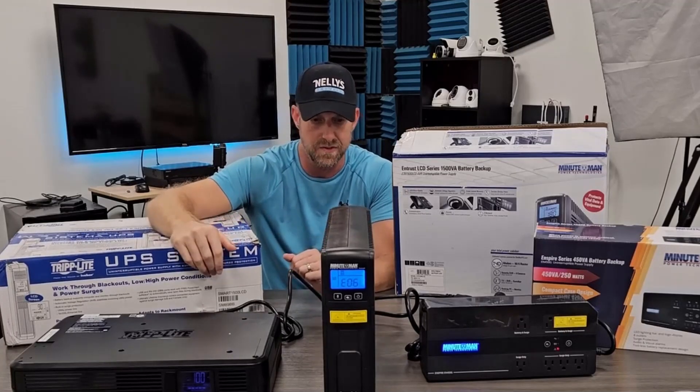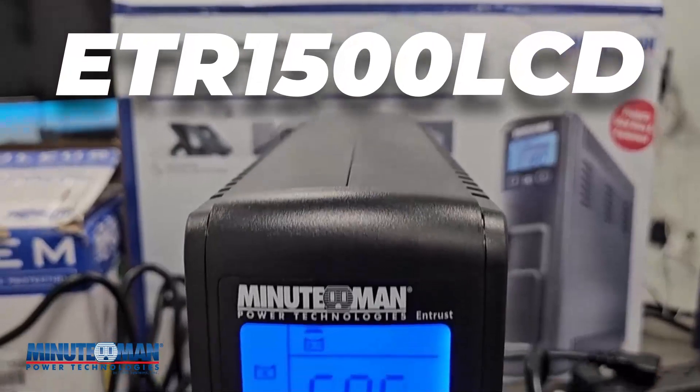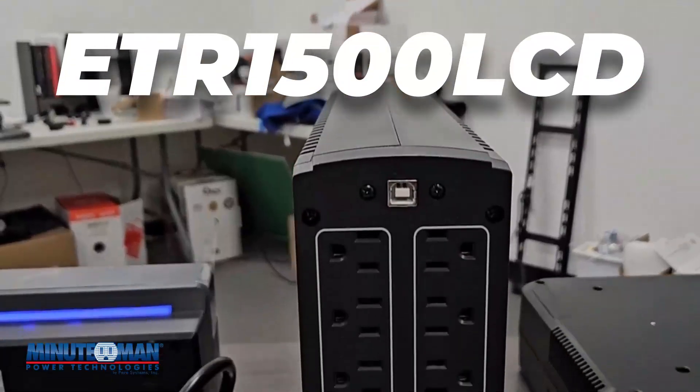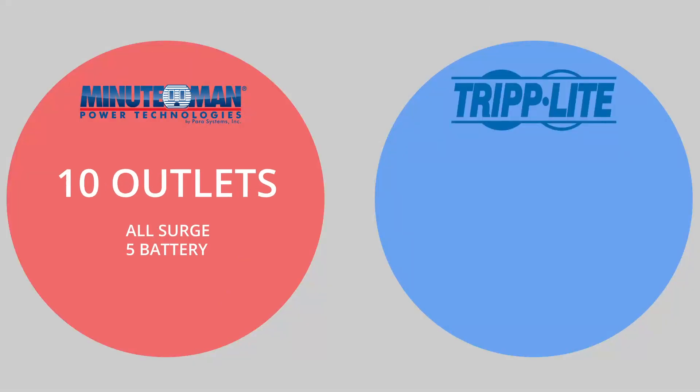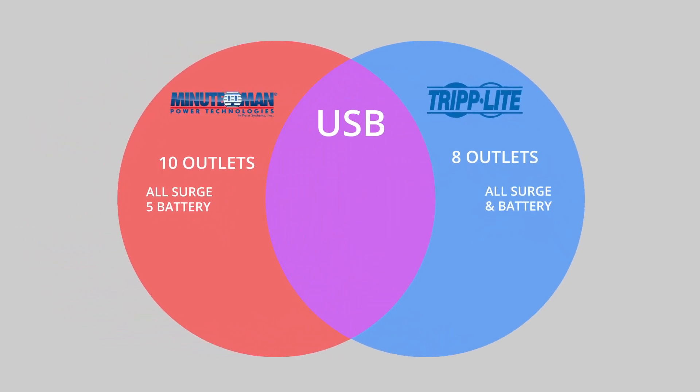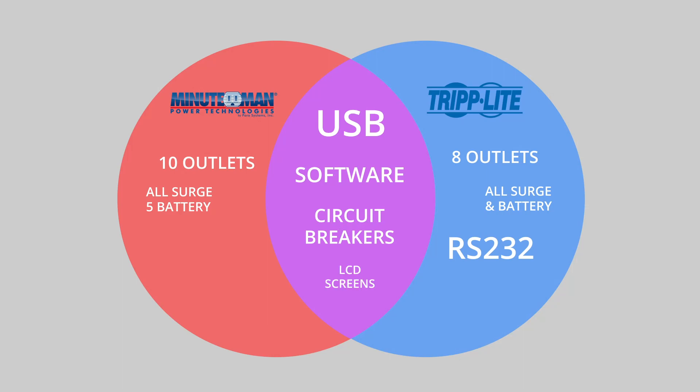The differences between the two: the Minuteman has 10 outlets, and only five of them are battery and surge protected while the other five are surge only. Both of these systems have USB connections, and the Minuteman also has RS-232. They actually have software that comes with them so you can hook them up to a computer and monitor it. They both have circuit breakers and LCD screens, which give you much clearer status than the smaller unit, which just has little symbols.